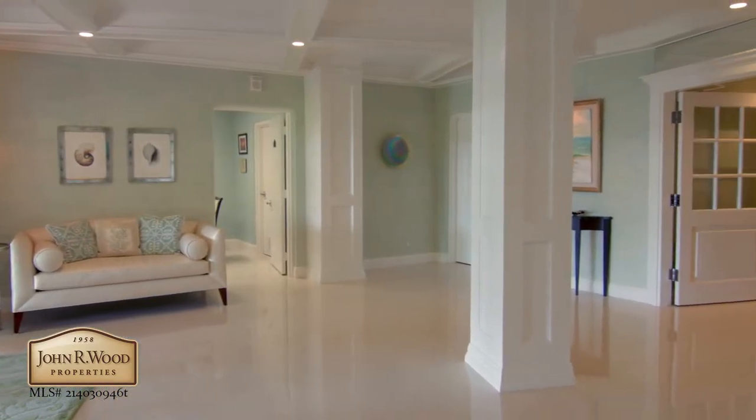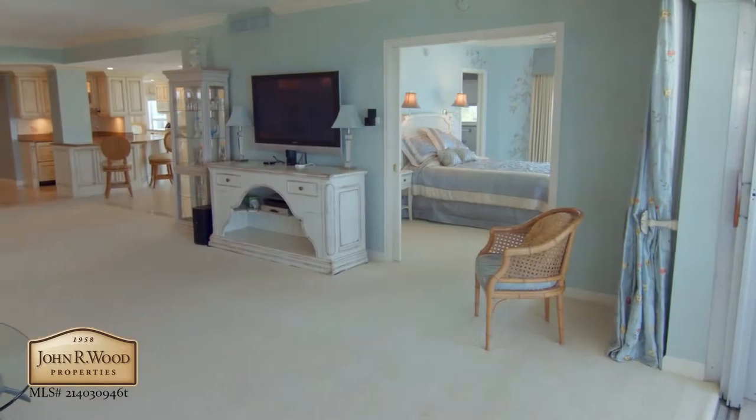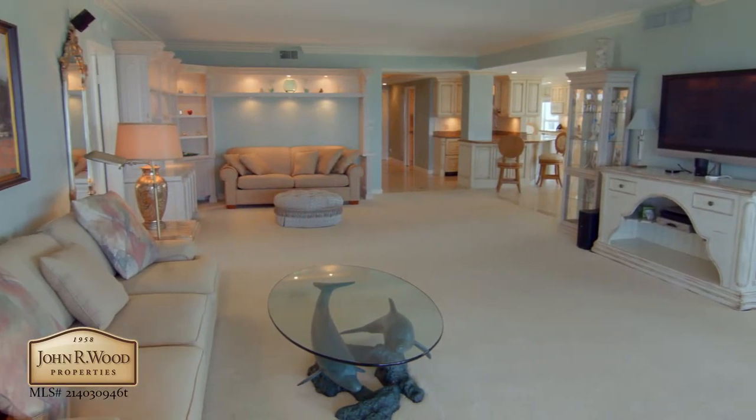Upon entering the Gramercy, you are greeted by the recently renovated lobby, and within this spacious unit, you will find over 3,200 square feet of upscale space to relax and unwind.